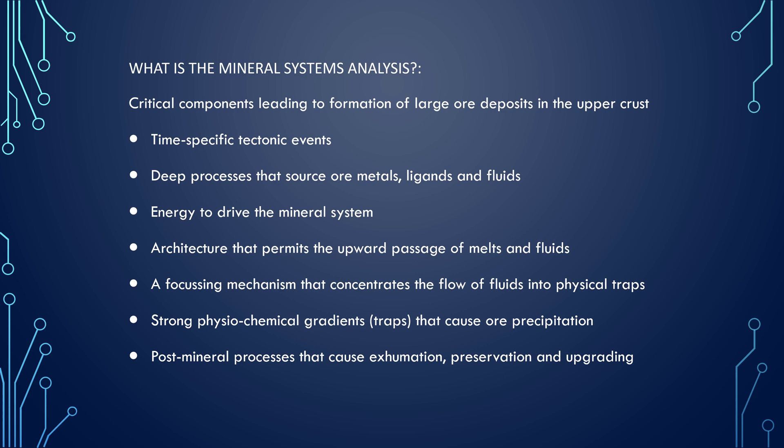So what is the mineral systems analysis? We know there are critical processes and components that lead to the formation of large ore deposits in the upper crust. We've got time-specific events — deformation events are very important. We've got all the deep processes that source ore metals, ligands, and fluids. We need the energy that drives the system, the architecture that allows upward passage of fluids and melts, and the focusing mechanism that concentrates the flow of fluids into physical traps. We've got a strong physicochemical gradient to consider, and we think of that as a trap that potentially causes ore precipitation, along with post-mineral processes that cause exhumation, preservation, and upgrading of the occurrences.